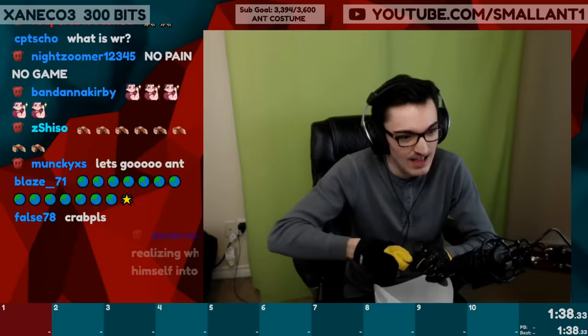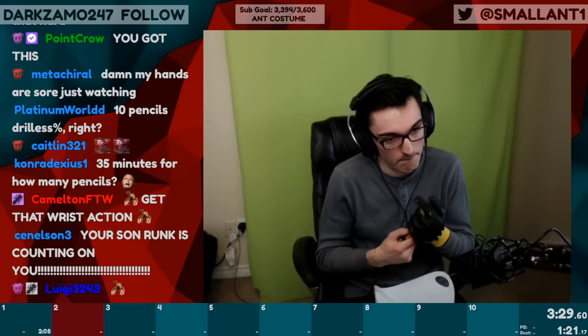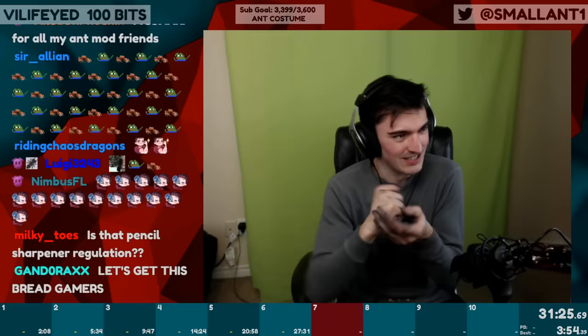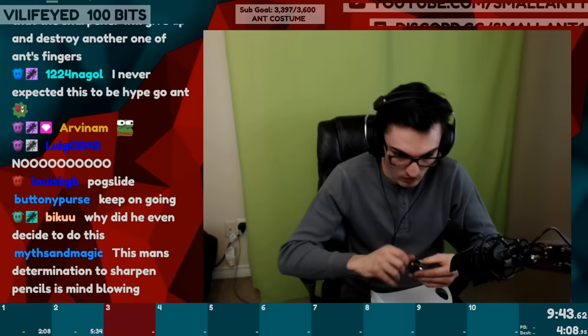And so I started my first run, confident I could beat the world record. Just over a minute in, I realized one of the gloves wasn't actually helpful. Two minutes, eight seconds for the first pencil. While sharpening the second pencil, I realized the other glove was also slowing me down. I tried multiple strategies, but nothing felt fast. The sharpener got jammed, and I had to switch to the slower one. I finished the second pencil at the five minute, thirty-four second mark. From there, things began to deteriorate. Pencil three took almost five minutes.